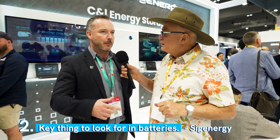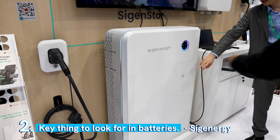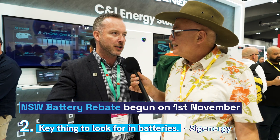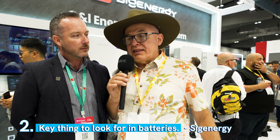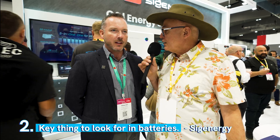It's a number of things: the flexibility of the product, the battery safety, the integrated AI. We are eligible for the New South Wales battery rebate for Level 1 and Level 2. All SIG Energy products are good to go. I think Tesla took a while to jump that one — well done.